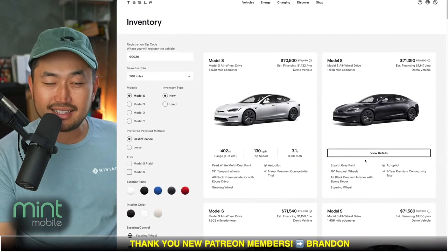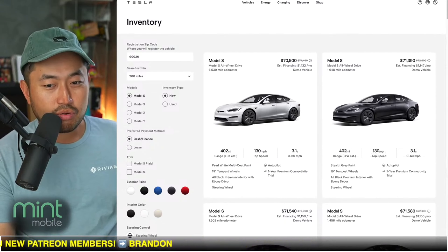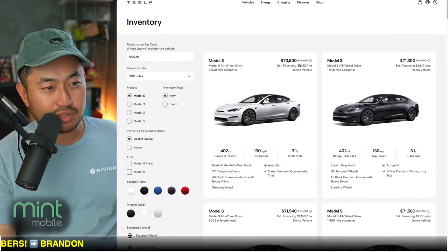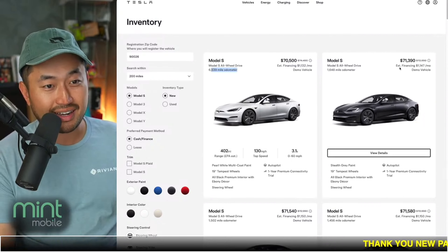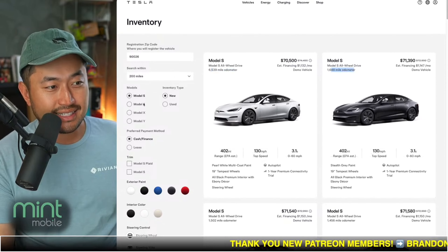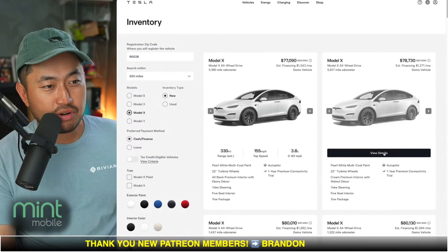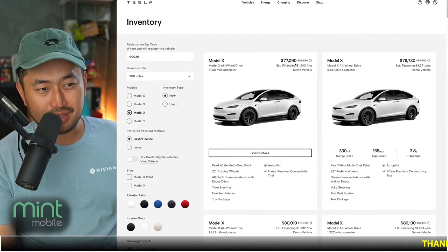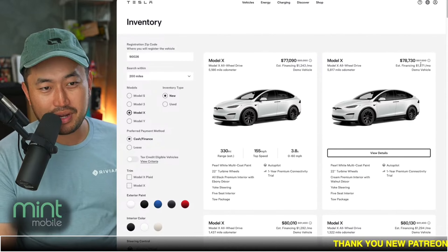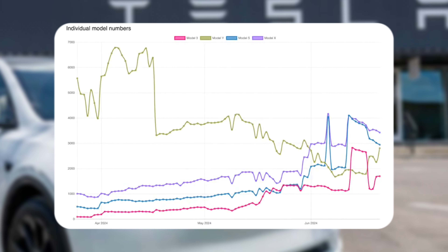As you get to Model S and Model X, this is where it gets a little more interesting — we're going to start to see some crazier discounts. This one has a $4,000 discount but it does have 6,750 miles on it, and this one has another $1,000 discount at 1,600 miles. Moving to Model X, it gets even crazier, but none of these are under $80,000 MSRP, so they don't qualify for the tax credit. But this one has about an $8,000 discount, and this one has a $9,000 discount.